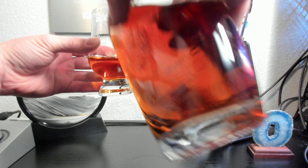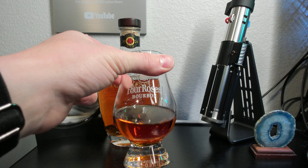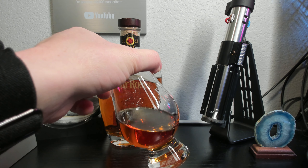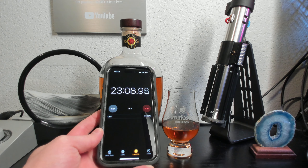With that in mind, let's try this limited release out and see what it's about. To start, it has a dark amber appearance and clings to the sides of the glass, creating long and thick legs. The residue left behind is less than I would expect for a bourbon of this age. I let this whiskey rest in a Glencairn for at least 20 minutes before tasting.